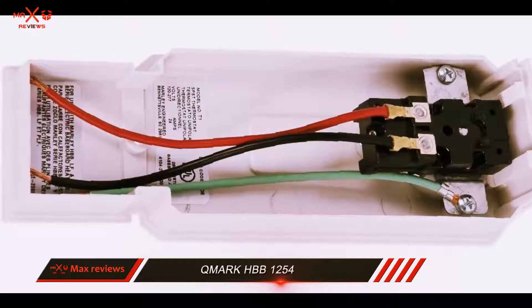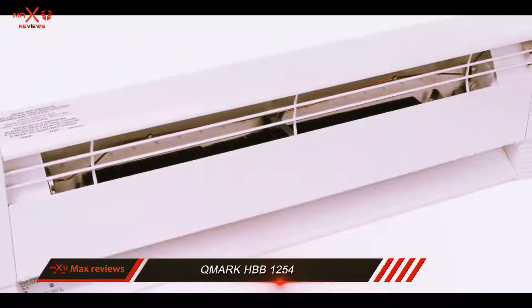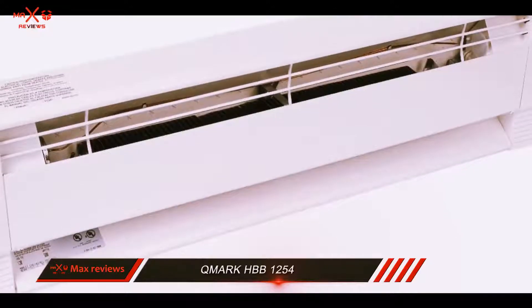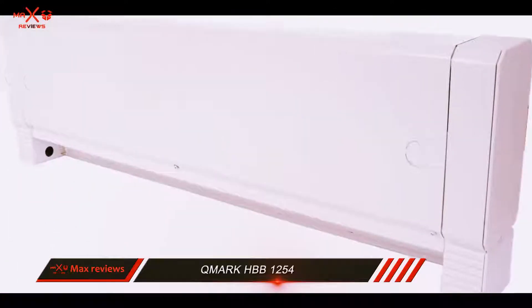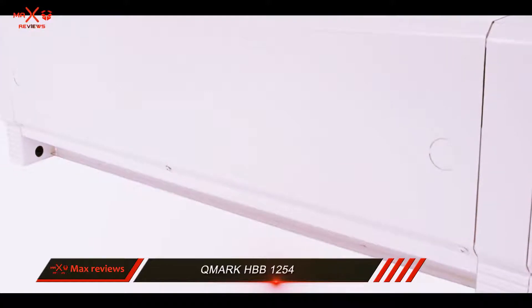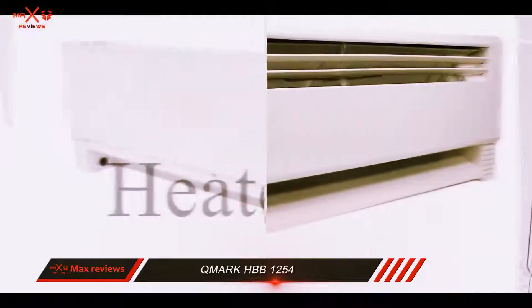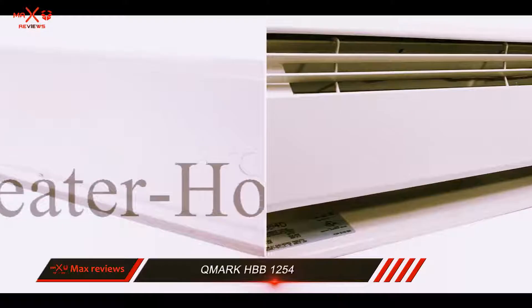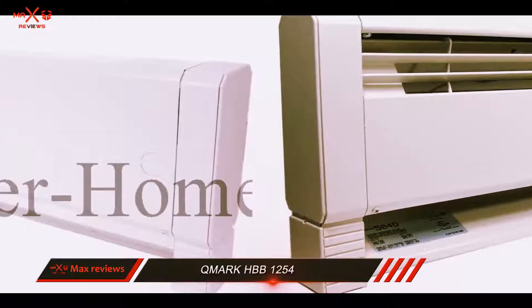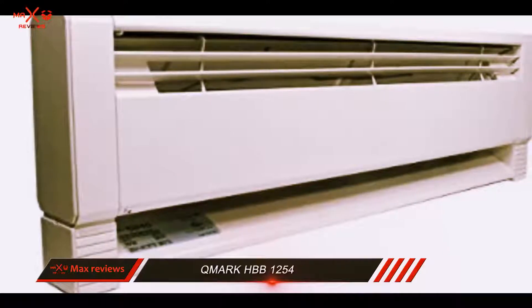This electric baseboard heater is 58 inches wide and operates at an output level of 1250 watts, which makes it ideal for rooms up to 200 square feet. It can produce 4265 BTU of energy, quite a lot for a heater this size. When the heating element turns off, the heat storage fluid prolongs the thermal output of the device.